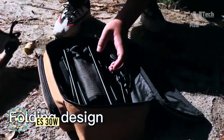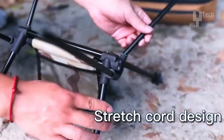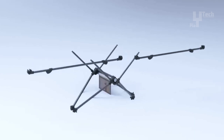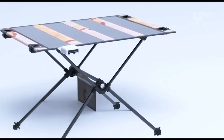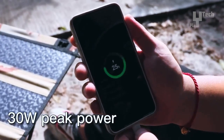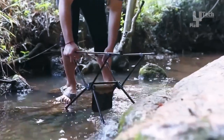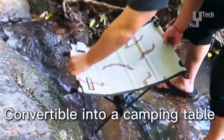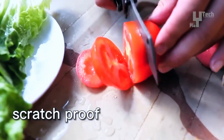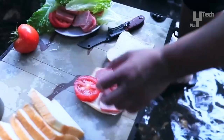A versatile tool for both campers and outdoor enthusiasts, the ES30W solar panel provides extra advantages in addition to keeping electronics charged. It has a series of solar cells on one side that can collect 30W of power when exposed to the sun's rays. The gadget has a folding design that allows it to double as a table when not in use, and can be fastened to a backpack or the side of a camping trailer to collect energy.